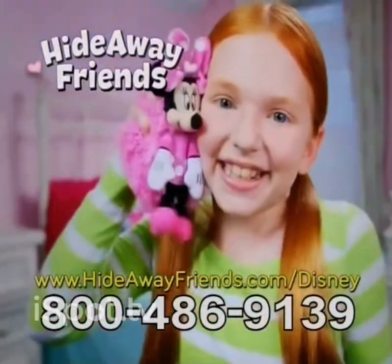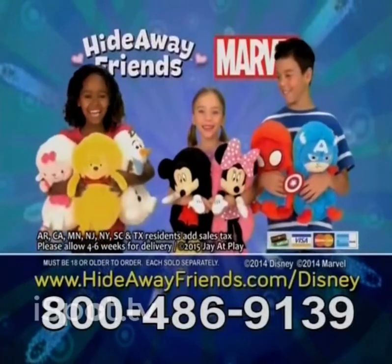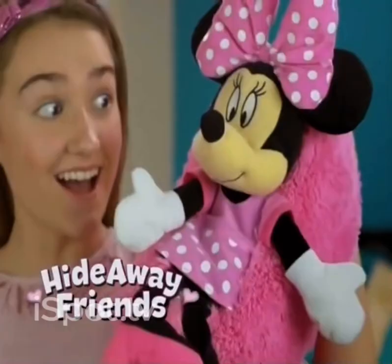You can call or go online at hideawayfriends.com/Disney. Must be 18 or older to order. Each sold separately. That's what you get with a Hideaway Friend.